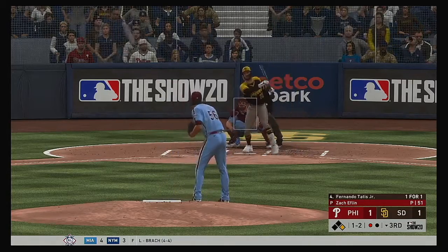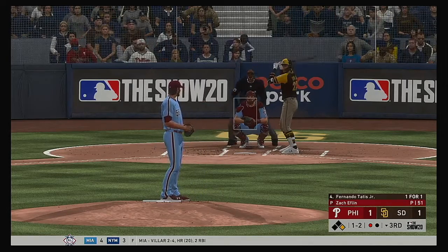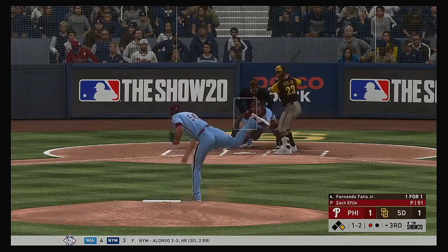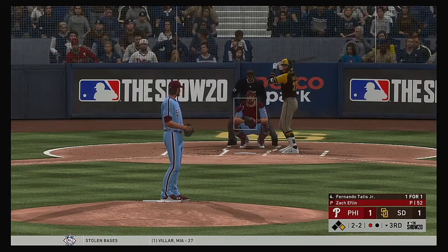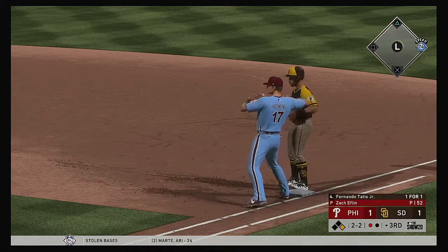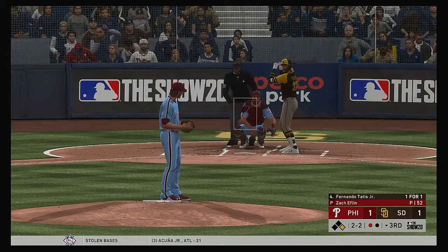Fernando Tatis Jr. steps in. They have him looking awfully confused up there — one and two. Tough pitch to lay off there but he did — even at two and two. Interesting sequence of pitches: a real ugly swing on a ball away, and it looks like the batter has a much better idea of what he's looking for after that second pitch.